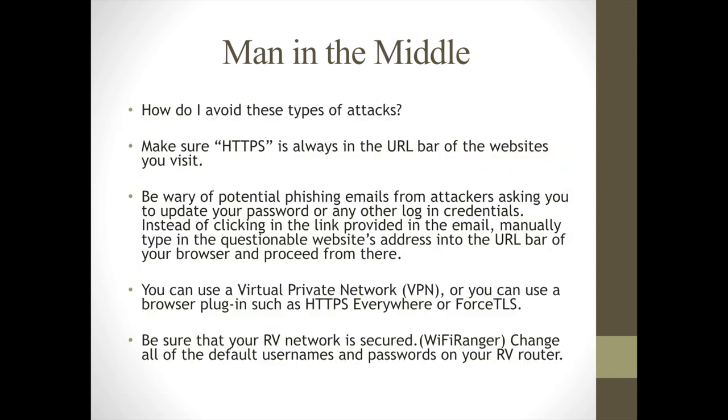How do you avoid these attacks? Make sure that HTTPS is always in the URL bar for websites you're visiting. Most websites now are encrypted — Google won't search them unless they are. On a Windows machine you'll see a little lock, and on a Mac machine you also want to always watch for HTTPS and the little lock icon.